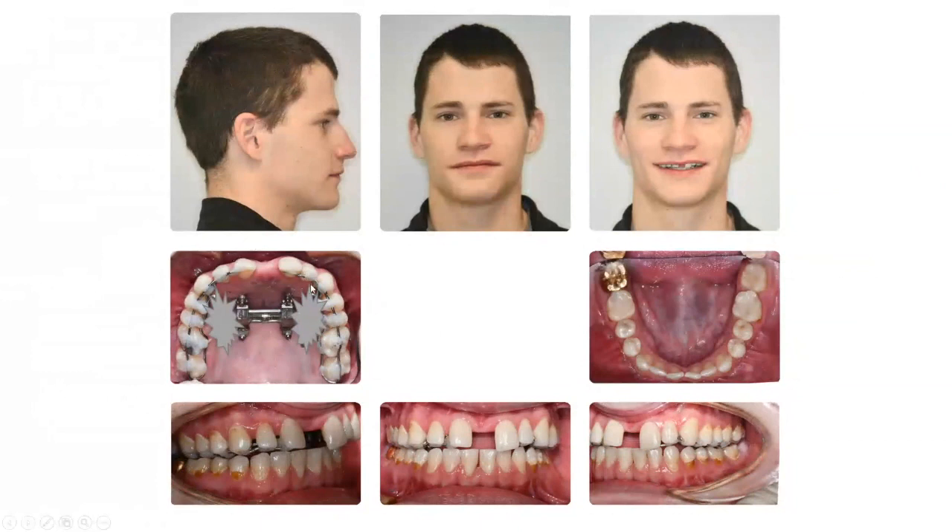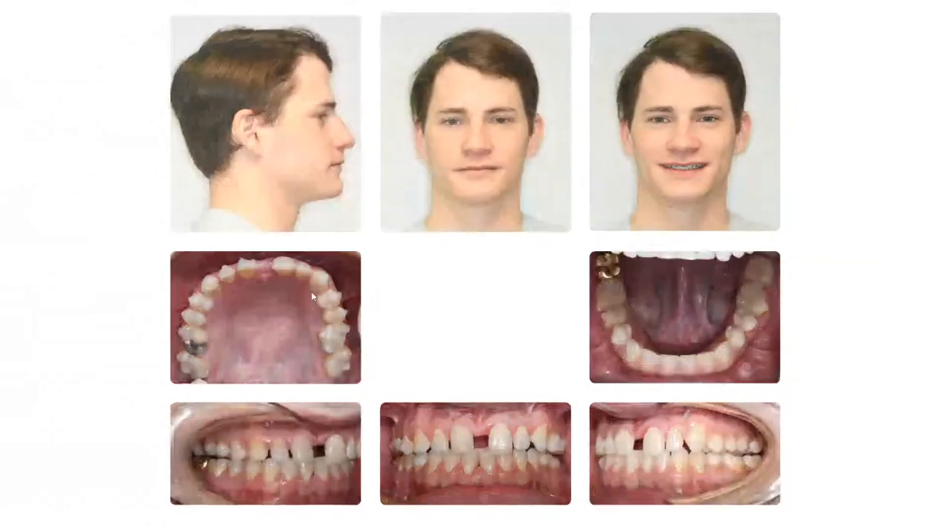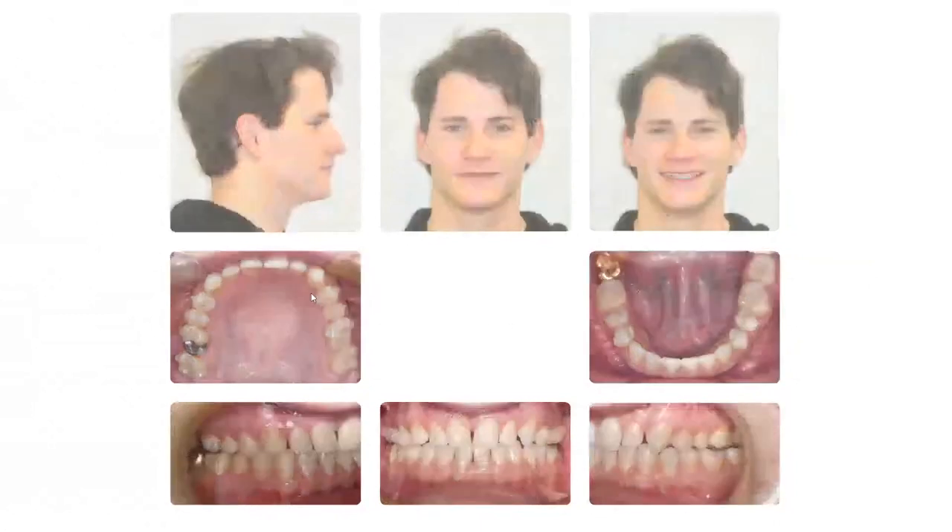With the maxillary expansion procedure, we facilitated the upper teeth coming forward. Now we remove the appliance, and I want you to pay attention to how much movement was achieved.